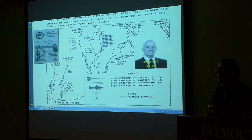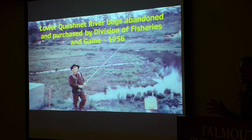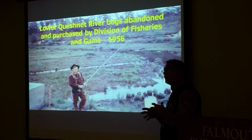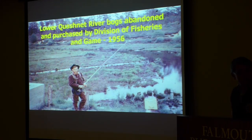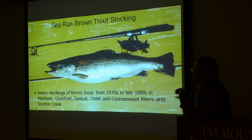He did find some movement between the rivers, but there was no great abundance of sea-run brook trout. However, one thing that came out of that work was one of the first land purchases by our division to protect sea-run brook trout — along the Quashnet River, where some bogs had been abandoned after the big hurricanes of the early 1950s. We purchased the Quashnet River property in 1956, and at that time it still had some brookies in it.